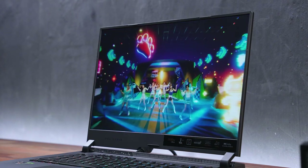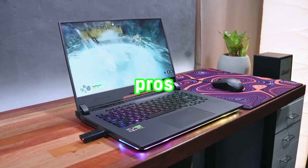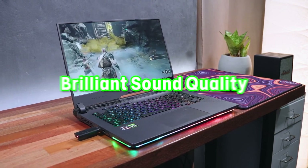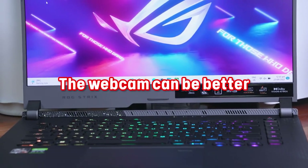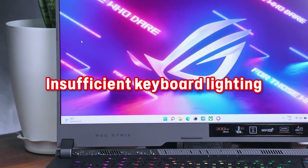Now for the pros and cons of the Asus ROG Strix G15. Pros: great battery life, brilliant sound quality, powerful display. Cons: the webcam can be better, insufficient keyboard lighting.